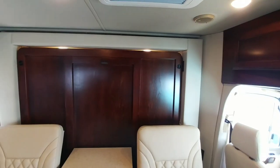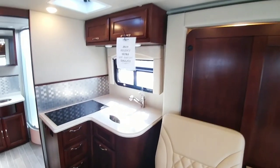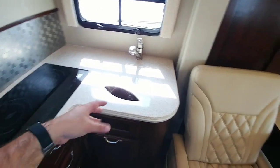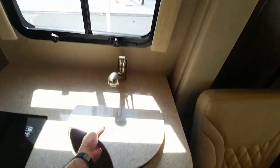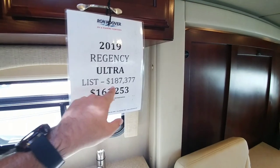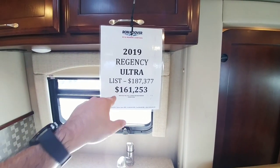Nice cab up front, lots of cabinetry — all solid wood. This is a very high-end class B. It also has nice solid surface countertops, an induction cooktop, and a really cool stainless round basin sink. The pricing: 2019 Regency Ultra list price of $187,377.